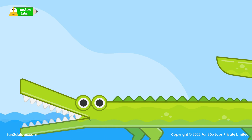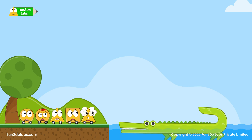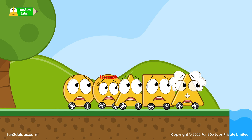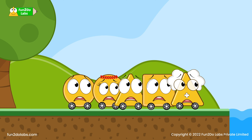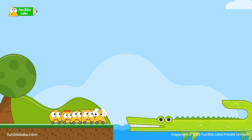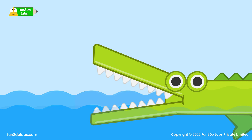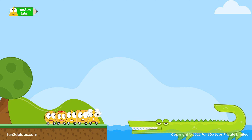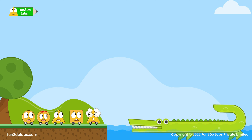Suddenly a huge alligator comes out of the water. Zero starts shivering. They all run and hide behind Uncle Math. 'Who are you?' 'I am Max the Number Alligator. This is my lake. I take visitors on a tour of my underwater world and make them happy. Come join me!'